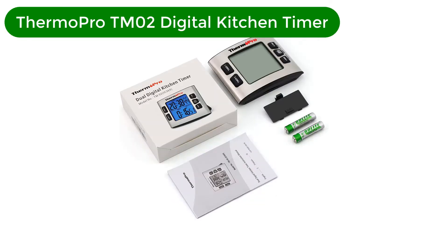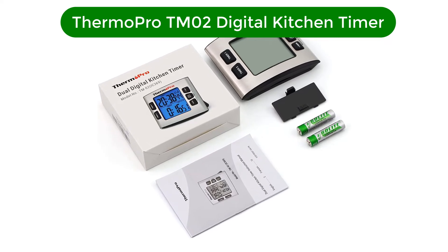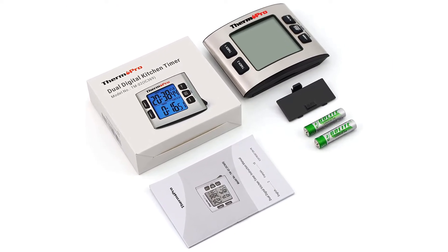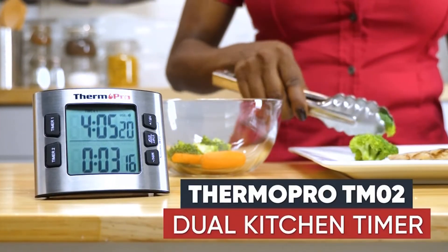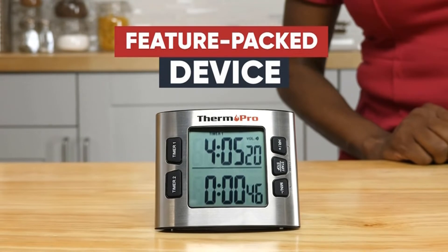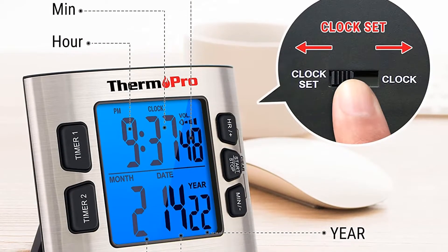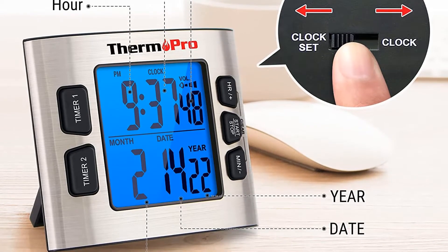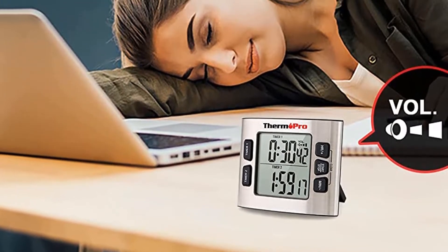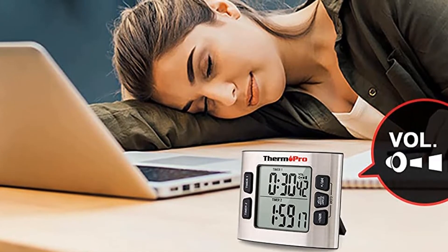Number 2. Our second best pick is the ThermoPro TM02 Digital Kitchen Timer. We love the sleek appearance of this timer, but most of all, we love how easy it is to read. It has a 2.6-inch backlit LCD display that you can dim or brighten to your liking, and the digits are large so you don't have to put on your reading glasses. With two separate countdowns, it's perfect for multitasking and measures a maximum of 23 hours and 59 minutes, so you can slow-cook recipes like beef stew and brisket all day.